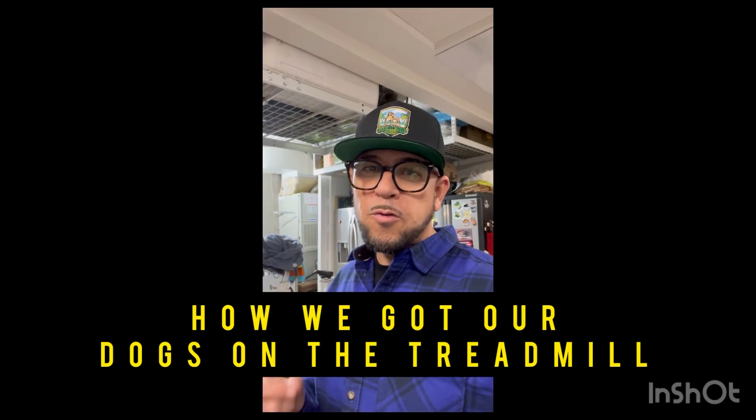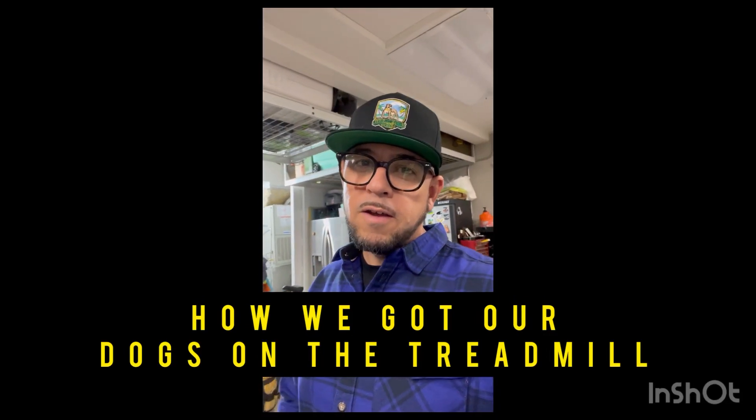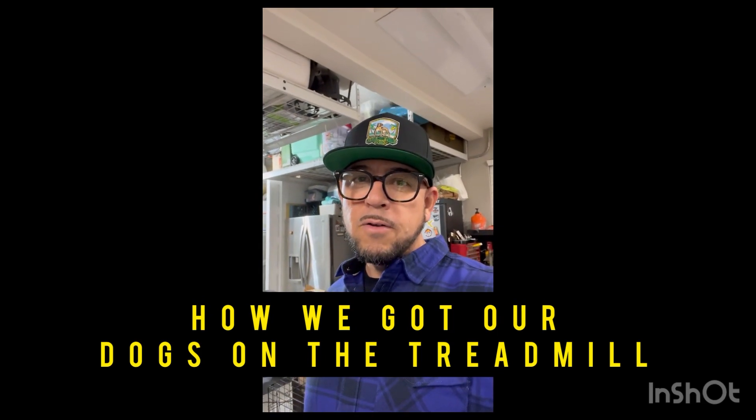What's up family? This is Darren with Culture Shot Kennels. Table talk today is how we got our dogs on the treadmill. This is something we've been wanting to do for a long time, so we just want to show you our journey and what we did to get our dogs on the treadmill.